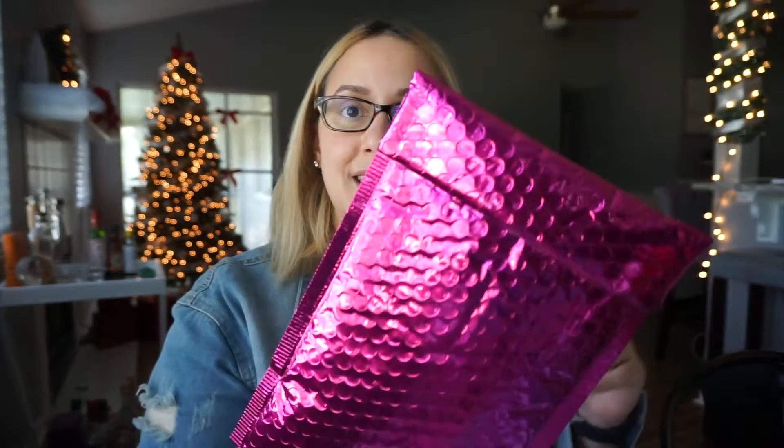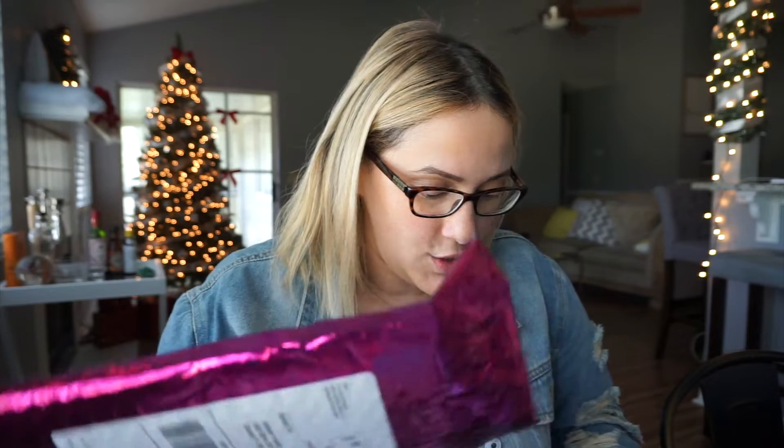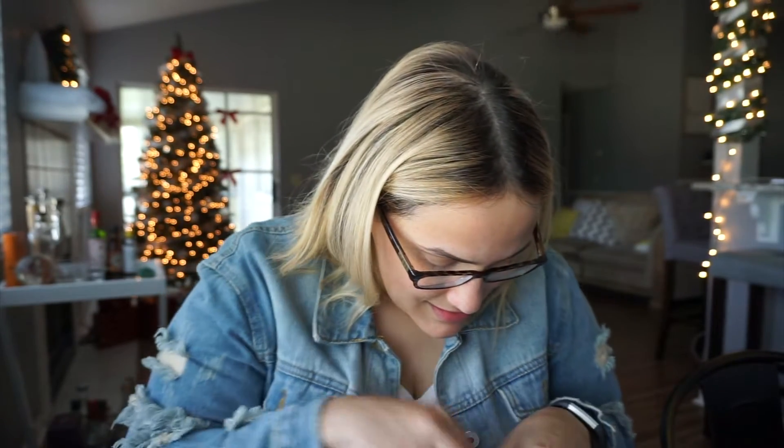Next and last we have the Ipsy one, which is also $10 a month. And usually the Ipsy comes in a bag. It's very festive looking, as you see, and it also has like five products in it.